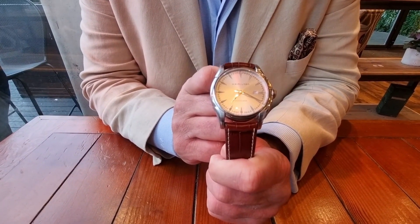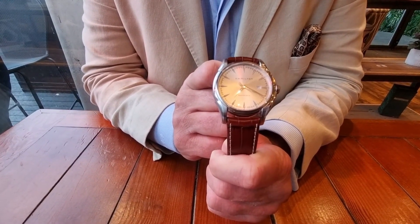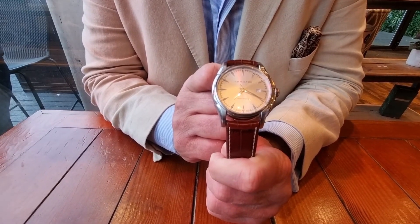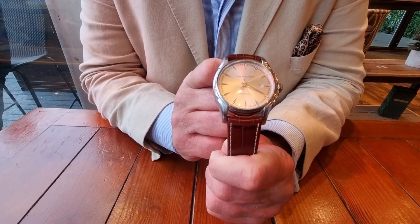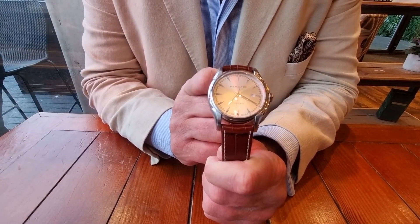It's a watch which was very close to me and which I could only give to a true friend — and I know that sounds sycophantic, but that is genuine. Basically, I was at Geneva Airport, the flight was delayed, and I ended up buying this watch. I just fell in love with it. It's just so simple — simplicity at its finest.